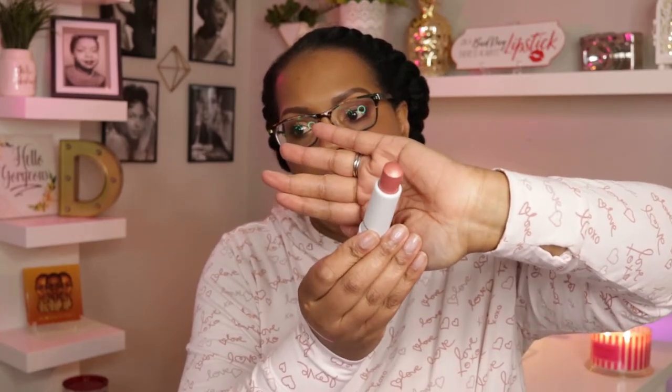Orange Blossom is better for women of color — the one at the Bare Minerals store looked a little ashy and would not work for most women of color. This is gorgeous. These retail for $22 individually, so we're already at about $72 worth of product.